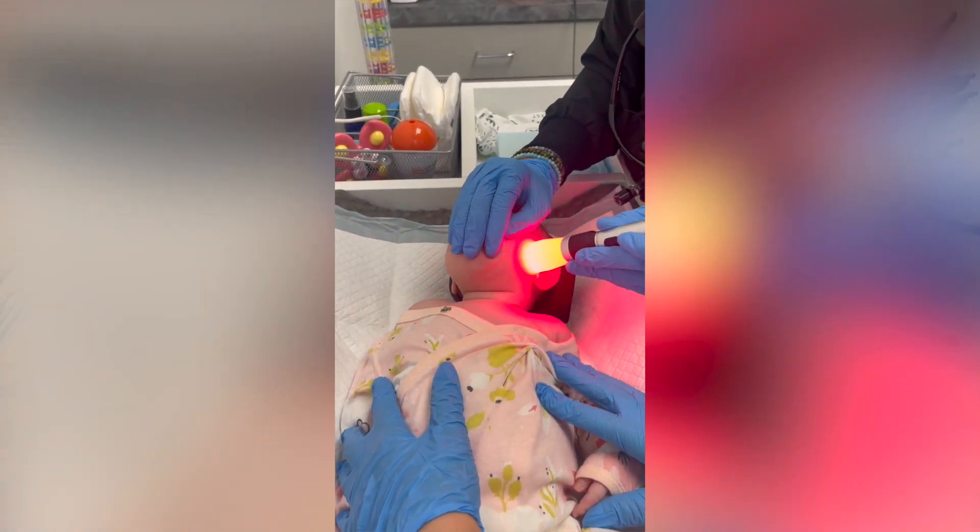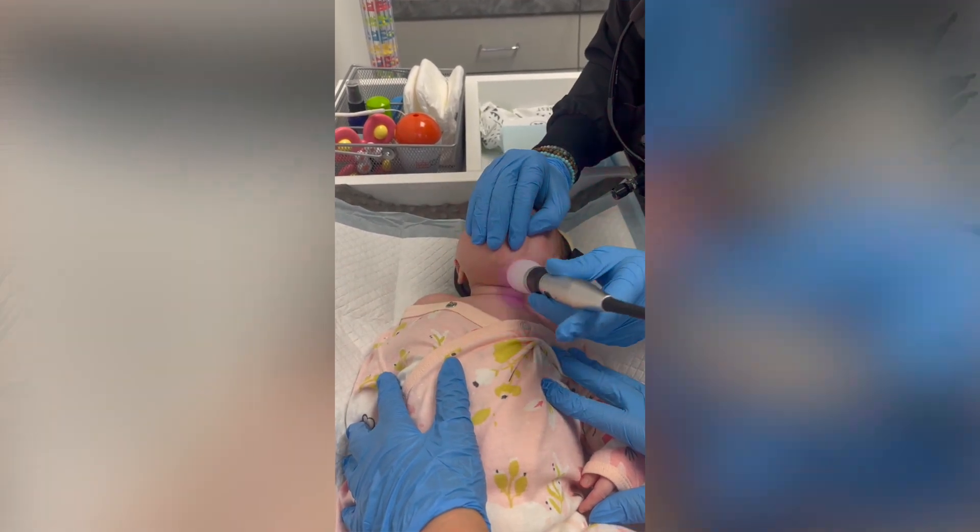Aside from a mild soothing warmth, there is little to no sensation during treatment. Results typically occur for my patients after the very first treatment. Each application is cumulative, so additional treatments might be beneficial.